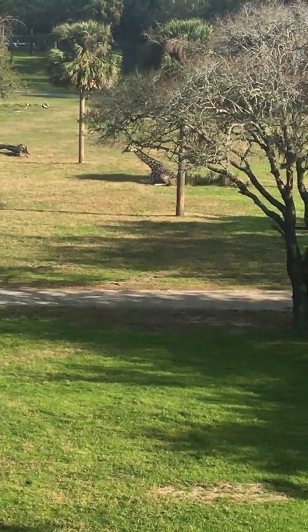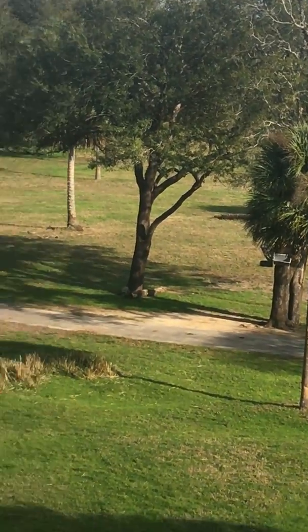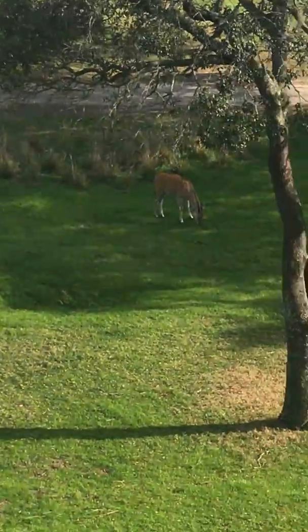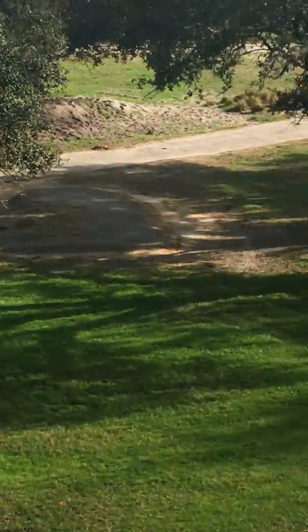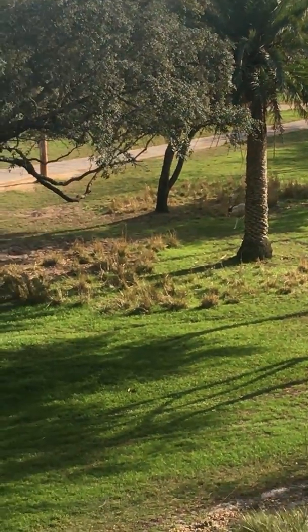There's a giraffe back there sitting under a tree, and another animal behind the tree there.